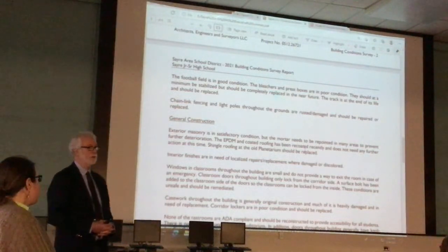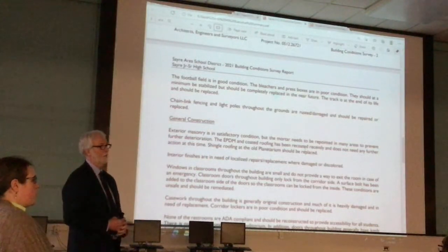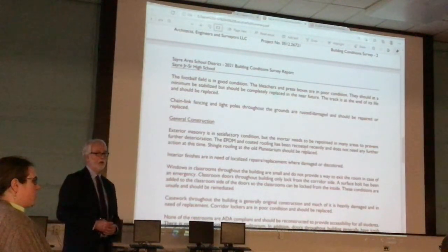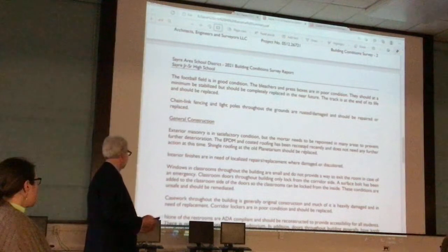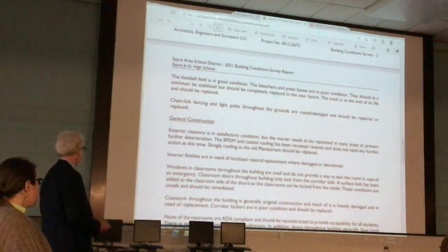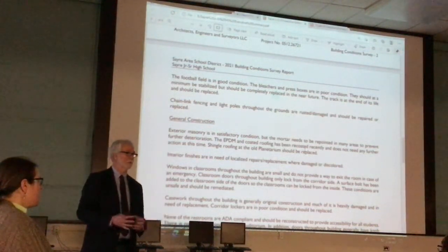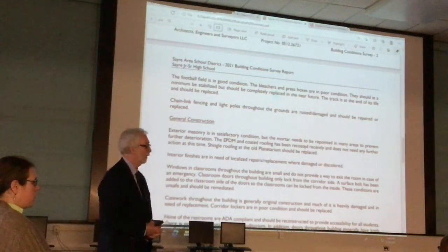Classroom doors have issues — a lot of them are old in this building, and there are handicap accessibility and hardware issues to look at. Casework is old but still usable, so that can be pushed to another time. The restrooms are where accessibility issues really come into play. A lot of the restrooms are not fully accessible, and some redesign and rearranging of those restrooms over time is something that should be looked at.